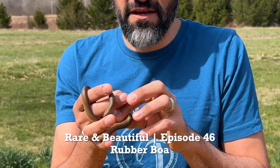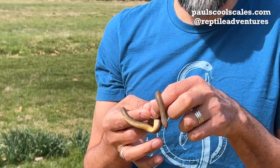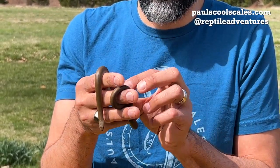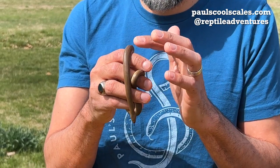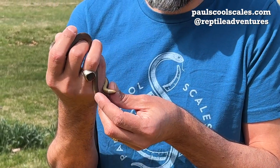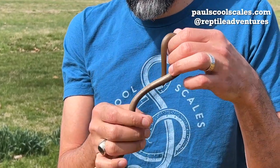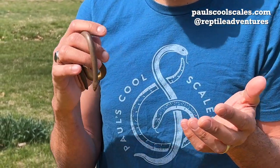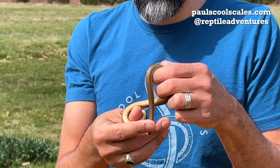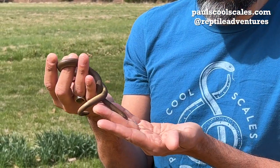These little guys are from North America — you'll find them from California all the way up to Canada. Rubber boas literally feel very rubbery in texture, smooth but with a rubbery feel. They are a very, very docile species of boa. Yes, they are a boa, but definitely a different species than the more commonly known boa constrictors, and one of the very few boas found in North America.